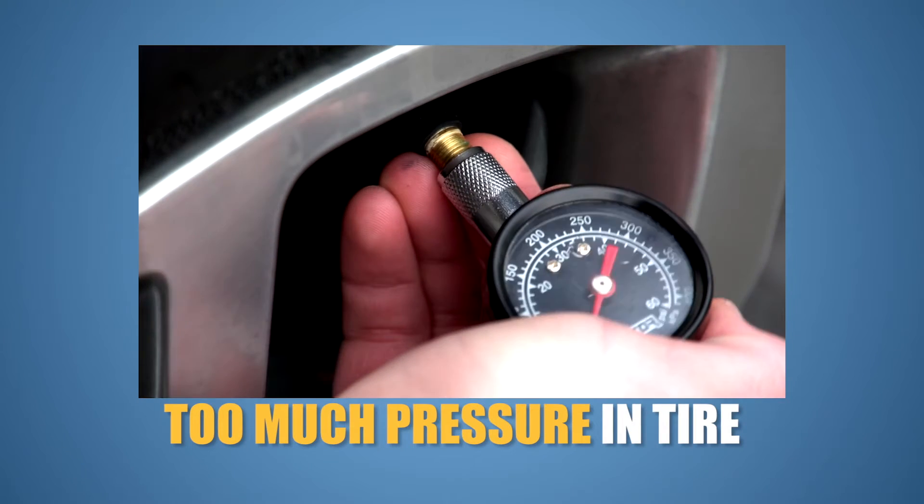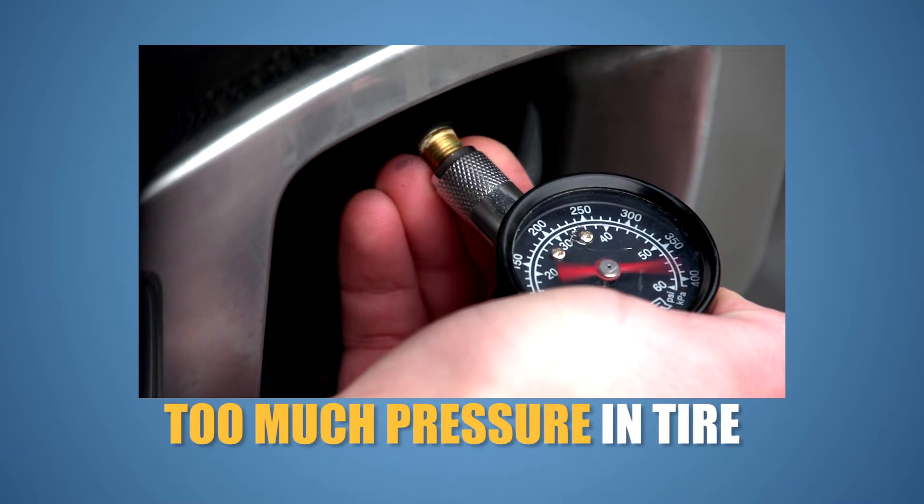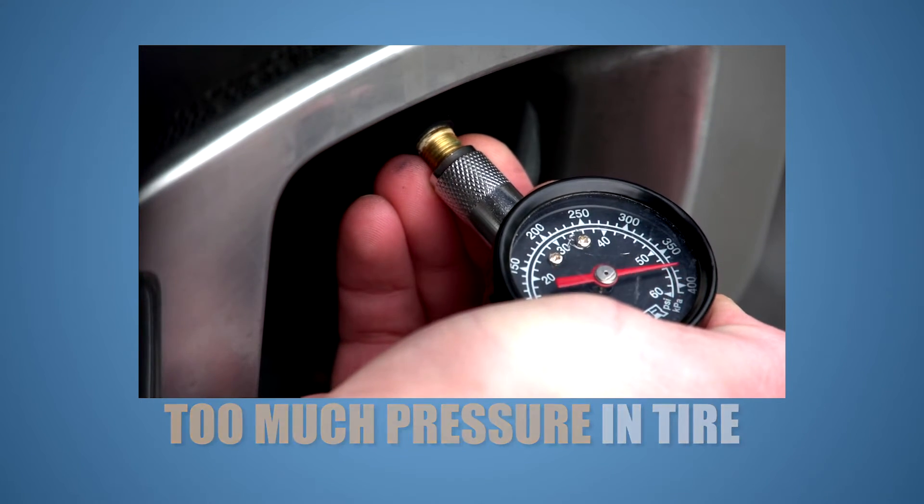If you have too much air, you can release air by lightly pushing on the valve stem with the gauge. If your tire is severely low or flat, go ahead and put on your spare tire and get home or get to the nearest service location near you. Make sure that you also check the tire pressure in that spare tire.